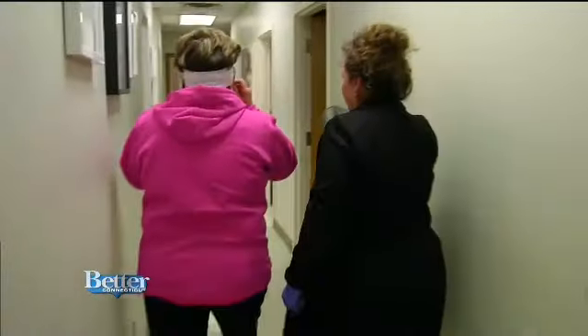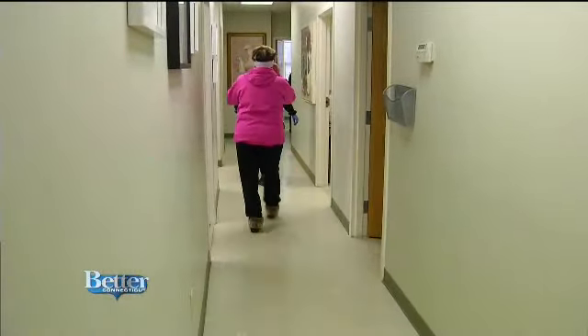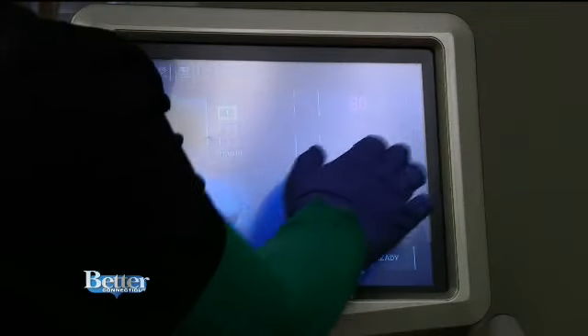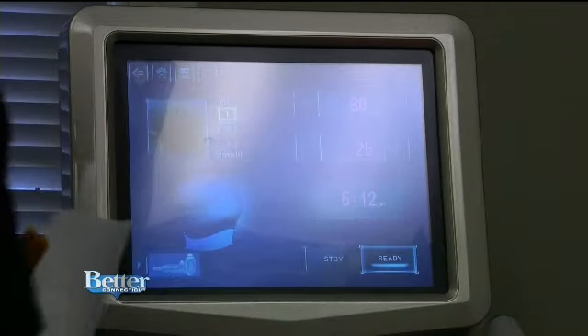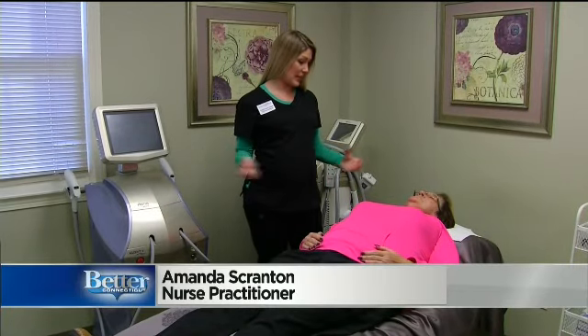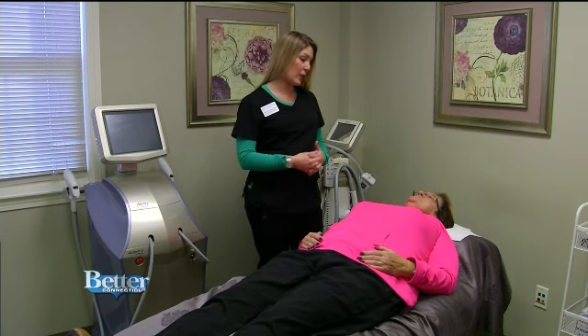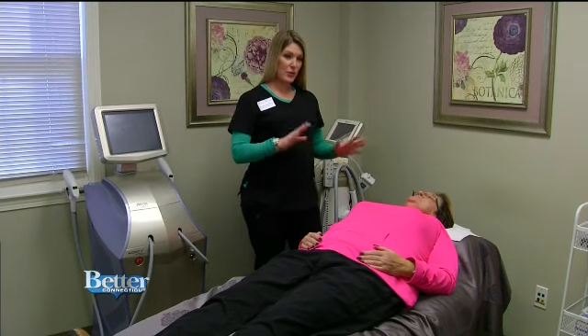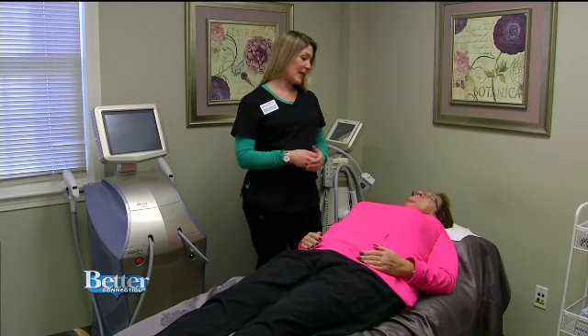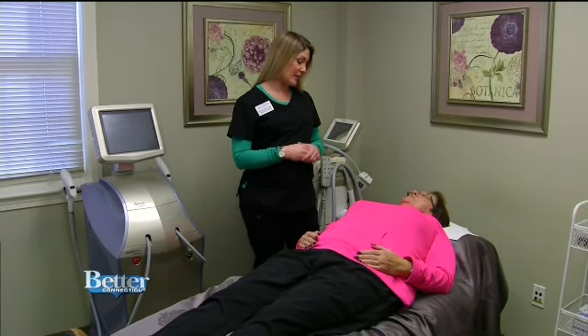Now it's time for Donna to go down the hall to see nurse practitioner Amanda Scranton, who will help turn back the clock for Donna with a procedure to rejuvenate her neck. This treatment is called JuvaShape. It is to help tighten the skin by stimulating new collagen. It uses radio frequency, which is basically heat waves put into the skin to help stimulate the collagen.